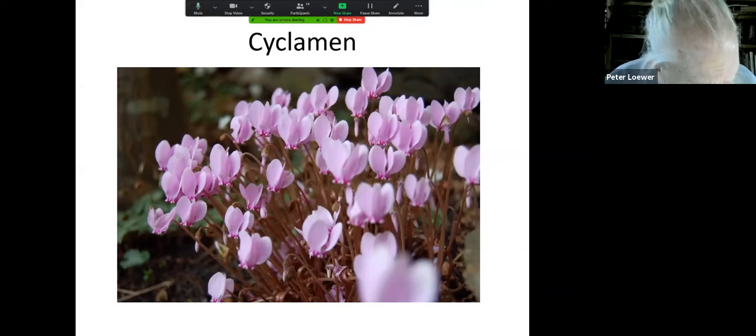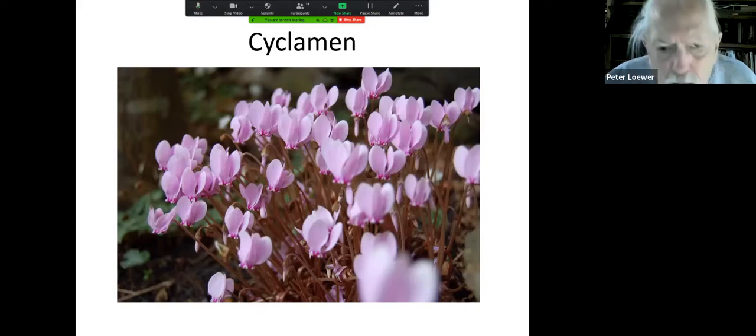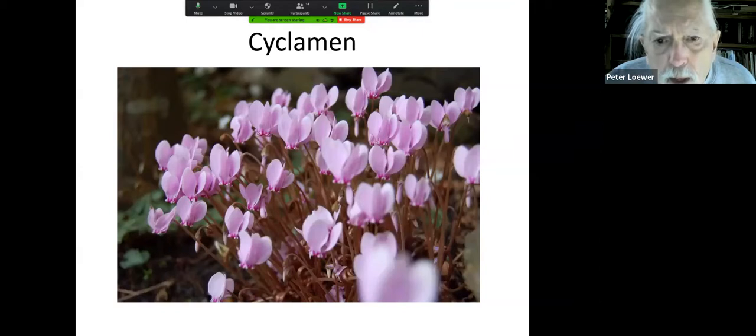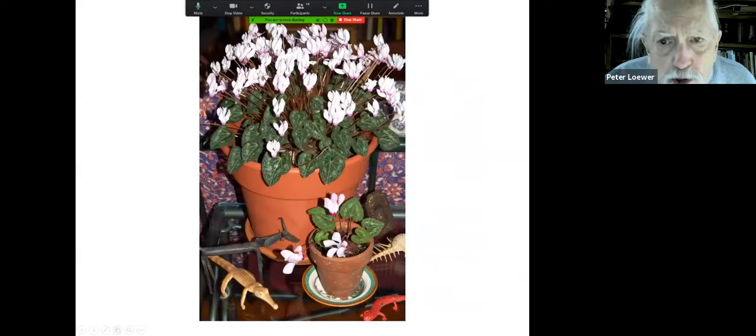Now, cyclamen — there are two cyclamen that are hardy in Asheville, and I'm going to go over a few because I really think cyclamen are so beautiful. This is Cyclamen hederifolium, and this is Cyclamen persicum — the Persian cyclamen growing in a pot — and this is a seedling from this plant. You'll notice the flowers are slightly different; they smell incredibly sweet.